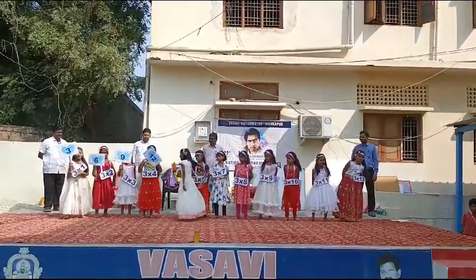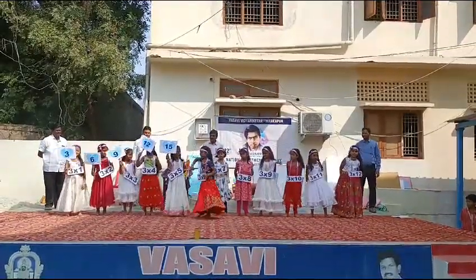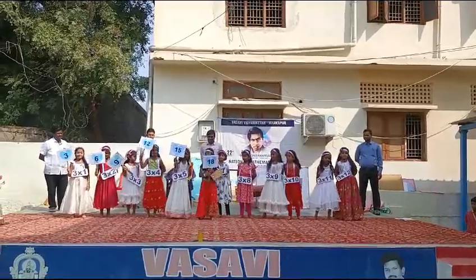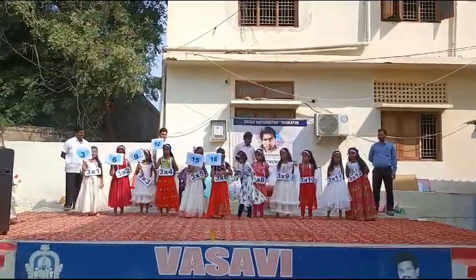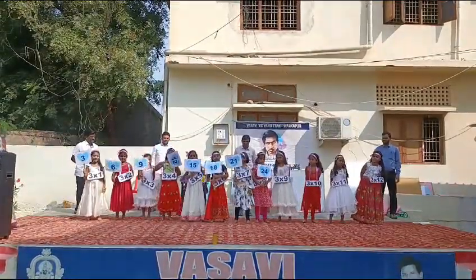3 5's are 15, 3 6's are 18, 3 7's are 21, 3 8's are 24.